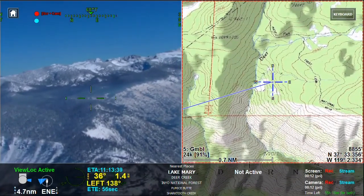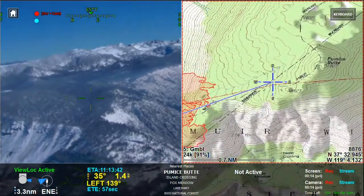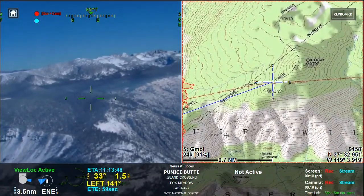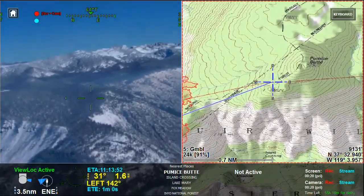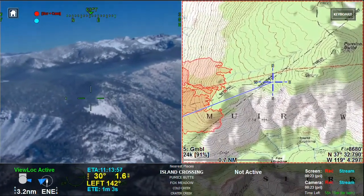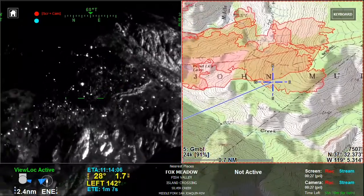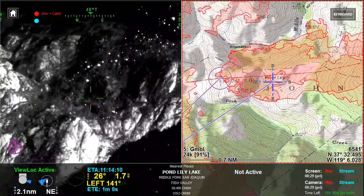We're in Division Mike on the north end of the division. Right here the reticle is pointed up at Pumice Butte. I purposely have the color screen up to show you the snowfall. Switching to IR, and I'm going to come down and bring the reticle down to the Pond Lily area.